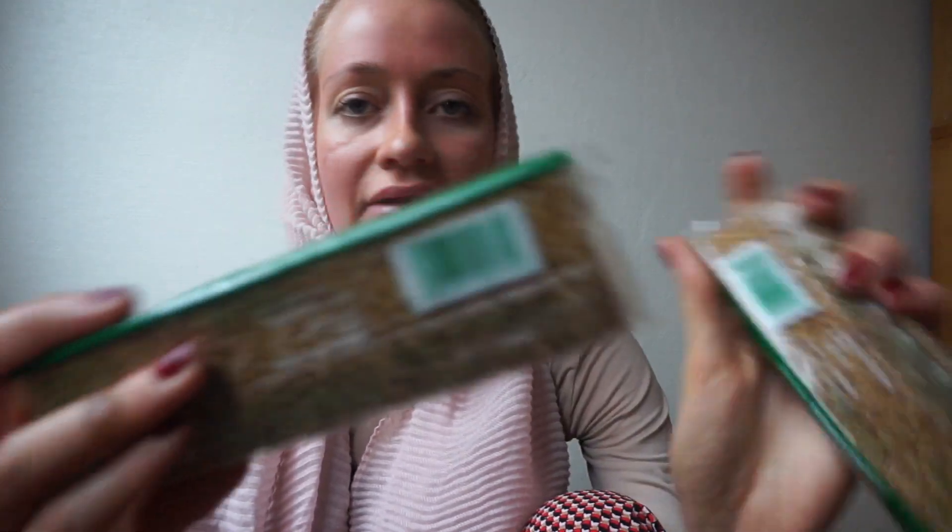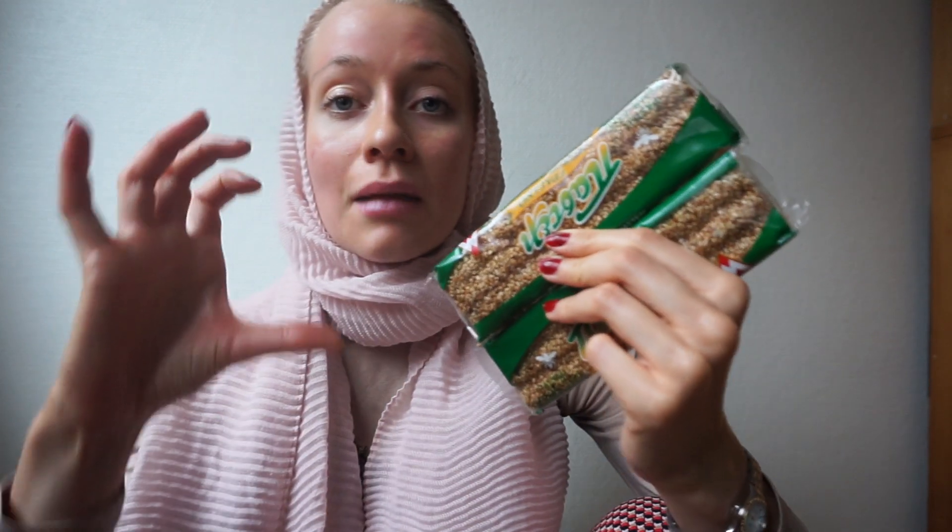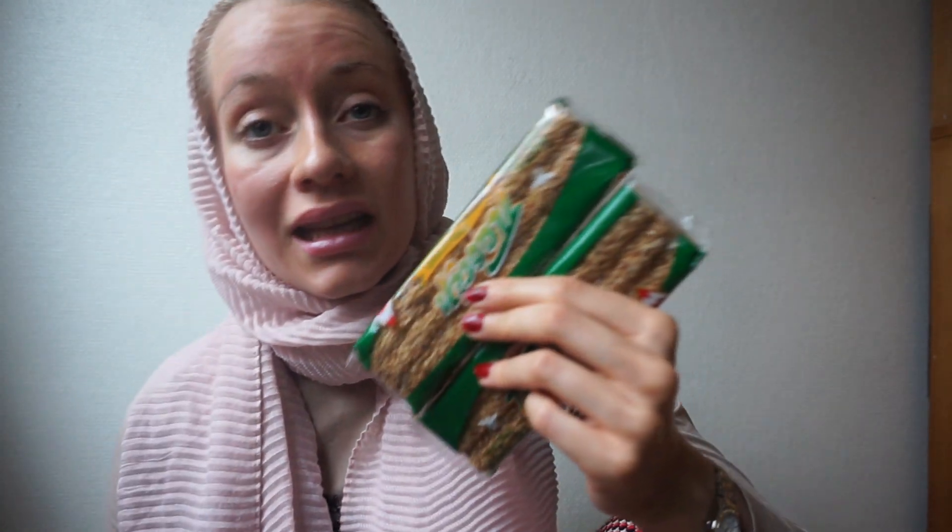I also bought some sesame bars — not in Egypt, but at the airport in Athens, Greece, when I was transiting. Typically sesame seed bars are thin, but these were really thick. I love sesame seed bars; they're such a good energy kick and really good to eat with tea. They came in a pack of five and were very inexpensive. I have two left.